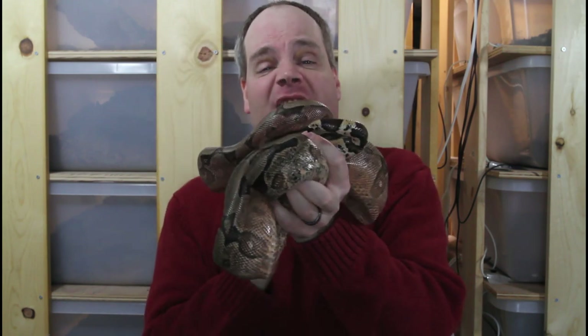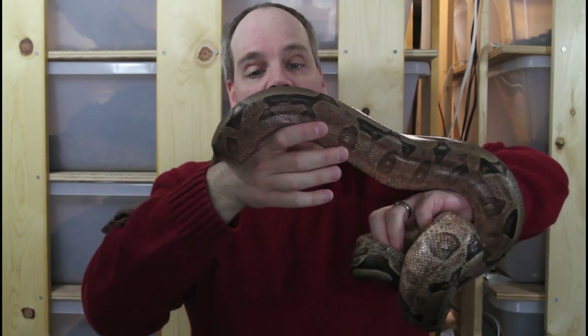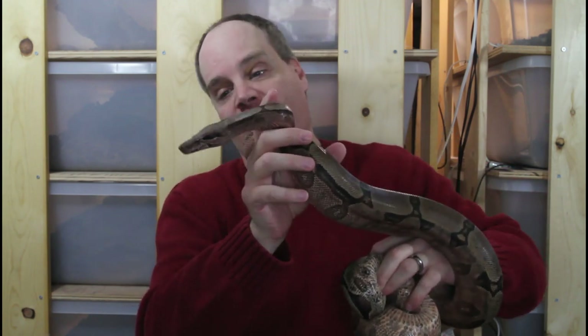Today brings us to Day 3 of Boa Mass. And for Day 3, we have the Bolivian boa, or the short-tailed boa, Boa constrictor Amarali. This is a farther south-ranging form of boa than most other types, found south of the Amazon in Bolivia, Paraguay, and southern Brazil.